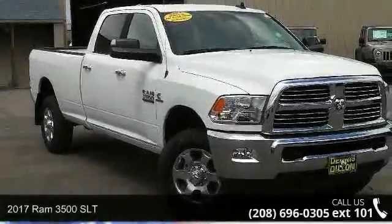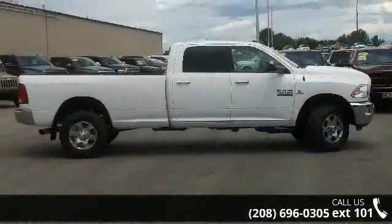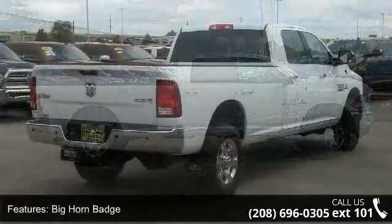Arrive in style with this 2017 RAM 3500 SLT. If you are looking for a first rate auto, this one could be yours today. Enjoy these notable features: